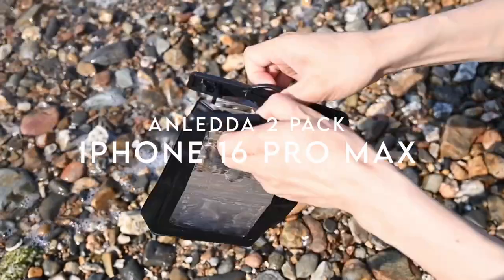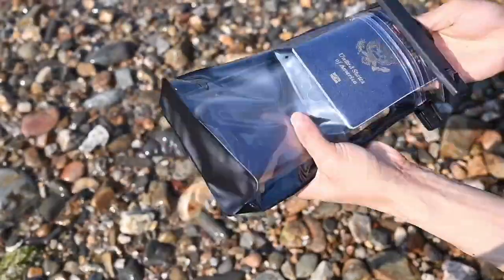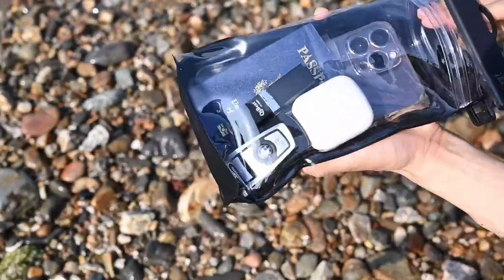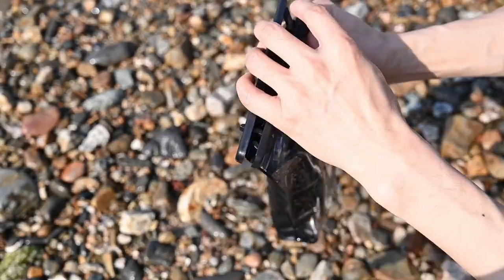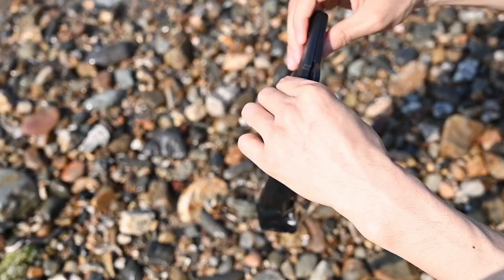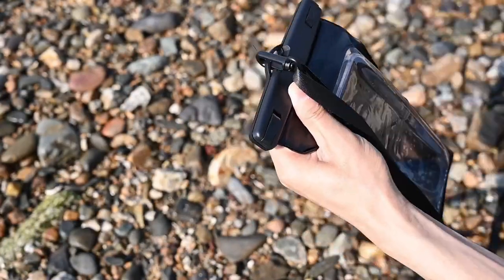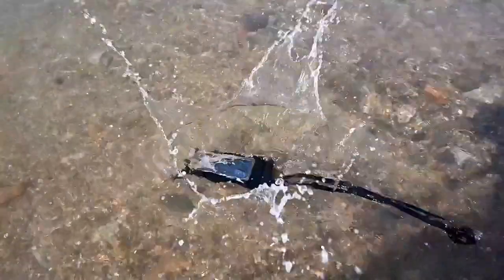At number one: the Anleder 2 Pack. Looking for a reliable waterproof phone pouch? The Anleder 2 Pack has got you covered. Designed to fit smartphones up to seven inches, this pouch is compatible with popular models like the iPhone 14, Galaxy S22, and even Google Pixel. It boasts a spacious design that not only protects your phone but also holds your essentials — think ID, cash, and credit cards — keeping your hands free during adventures.